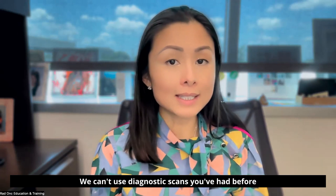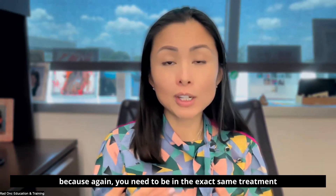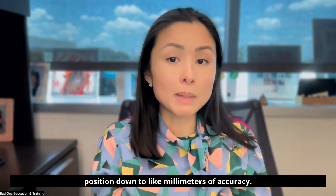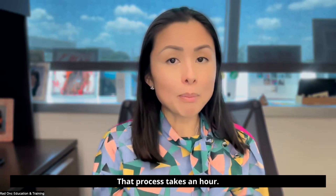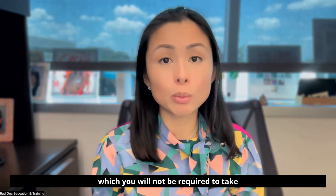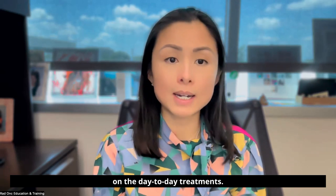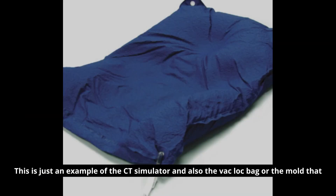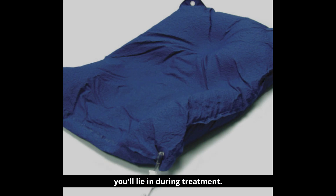We can't use diagnostic scans you've had before because you need to be in the exact same treatment position down to millimeters of accuracy. That process takes an hour. You will usually need intravenous and oral contrast, which you will not be required to take on the day-to-day treatments. This is just an example of the CT simulator and also the backlock bag, or the mold, that you'll lie in during treatment.